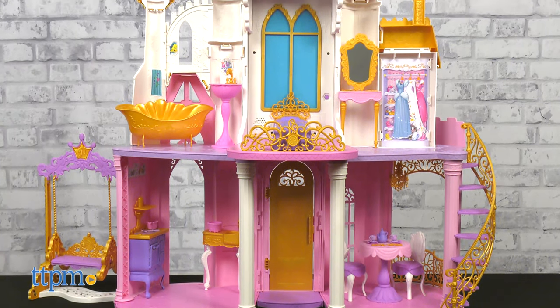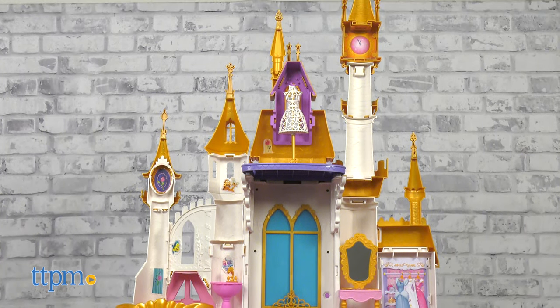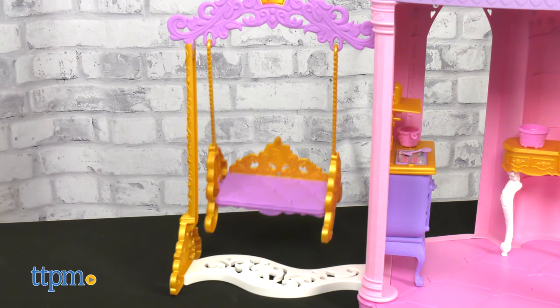This Ultimate Celebration Castle stands four feet tall with its classic silhouette. It includes 29 accessories and features three stories in six rooms. There's also a sofa that converts to a garden swing for outside of the castle.